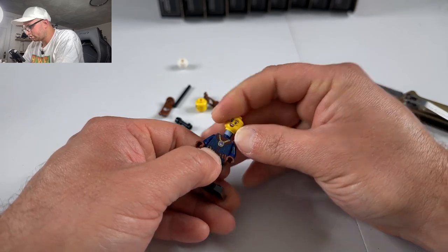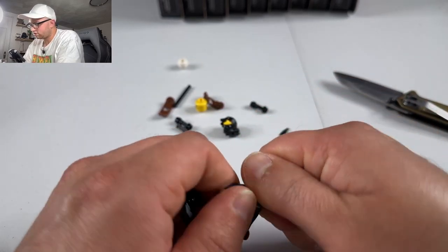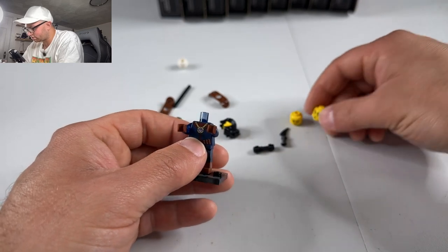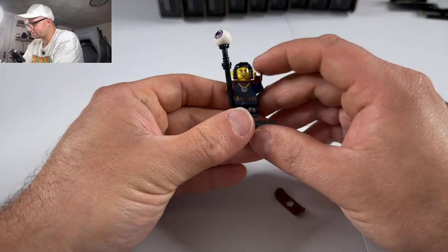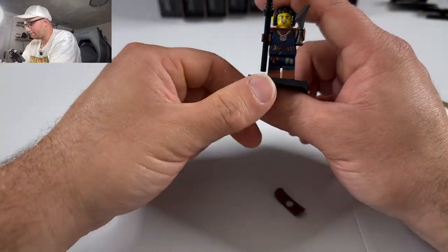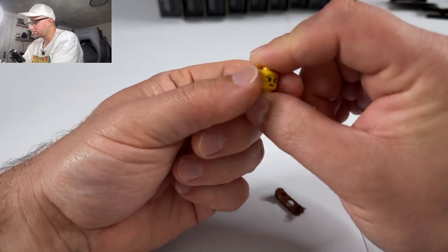This one has more than one face, which is kind of cool. We have that face, that face, this face, and that face — so you could interchange them for different looks. He looks really neat and pretty cool. That's three figures opened now.